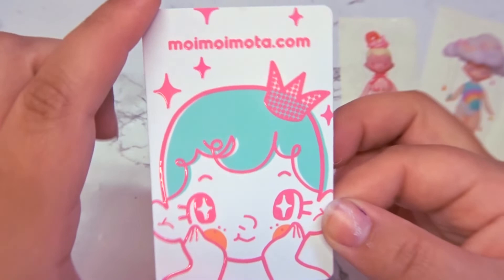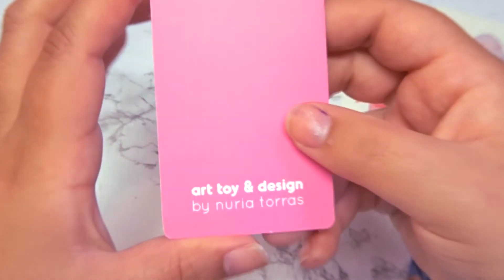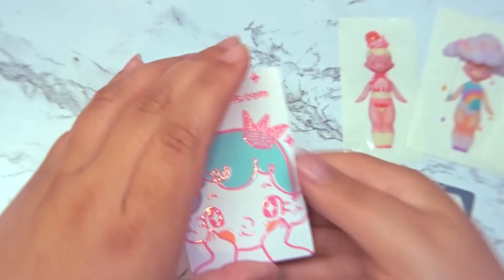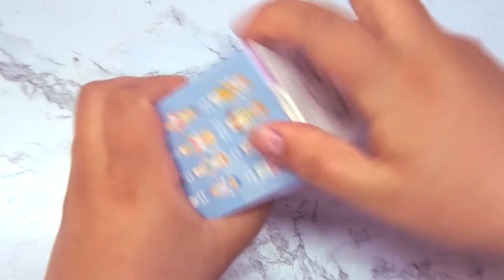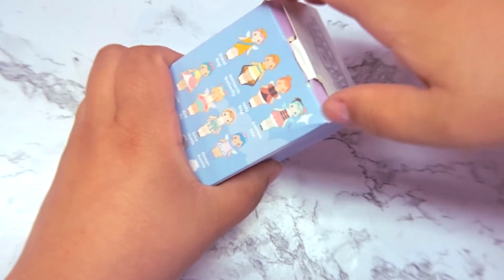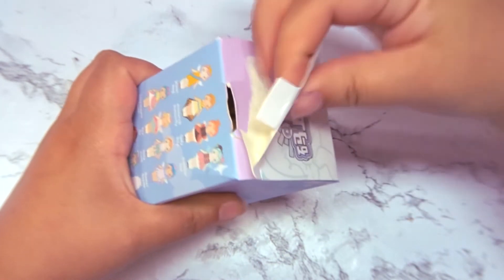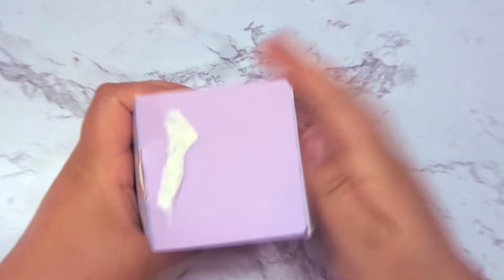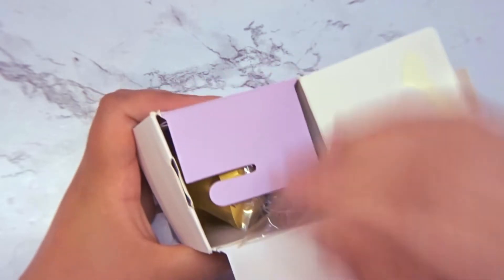Something a little frustrating was that even though the box had very nice flaps, they were glued down, so I really had to tear into them, which made the box unable to close nicely afterwards. That's just something to think about for those who might want to keep the box in good shape to display in their collection.